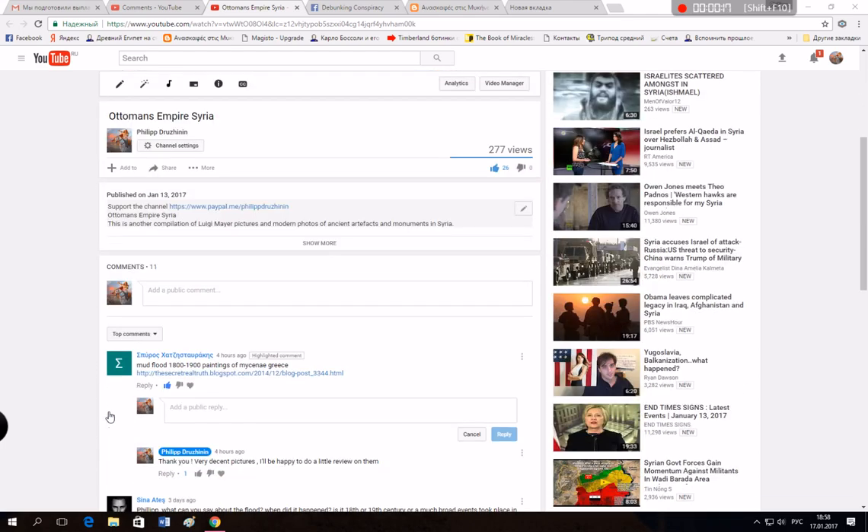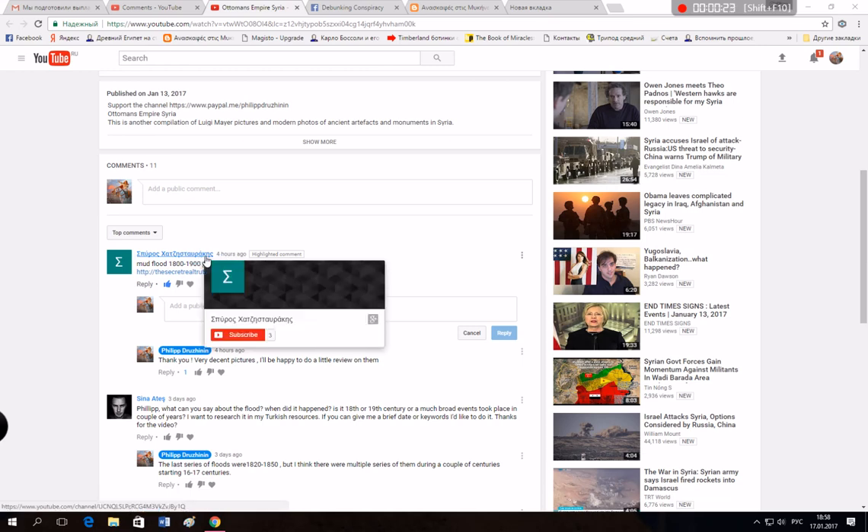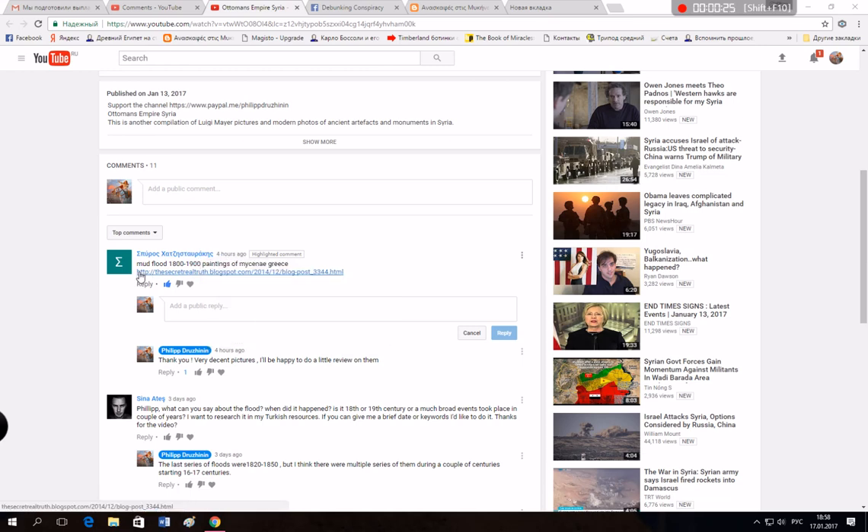This comment was made four hours ago. I don't know the name of the guy, but I think he's Greek, and he says he wants to share with us pictures of mud flood in the 19th century in Mycenae, Greece.